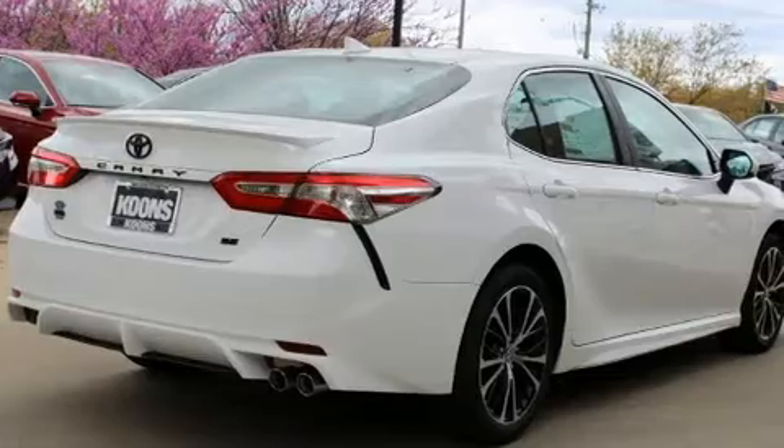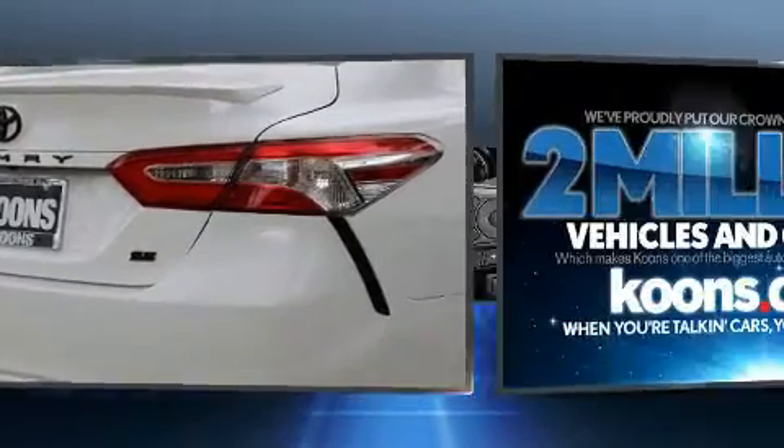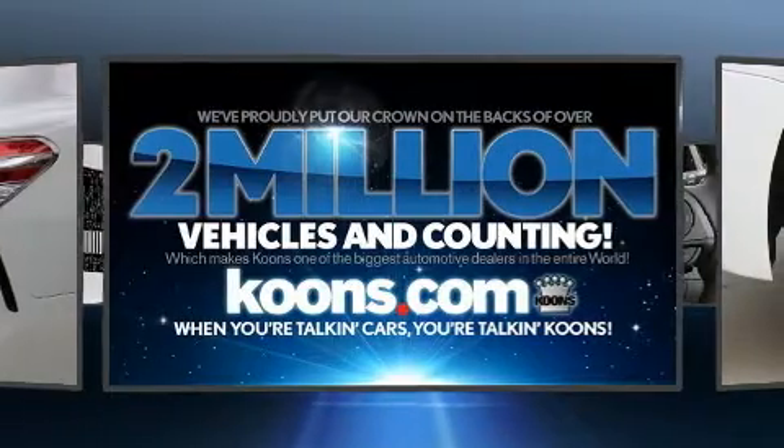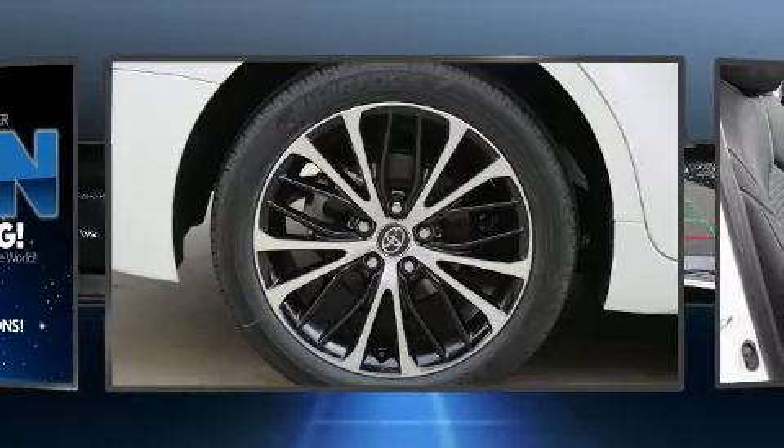A wealth of standard features means that you no longer have to sacrifice, such as remote keyless entry, one-touch window functionality, a trip computer, lane departure warning, and much more.